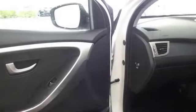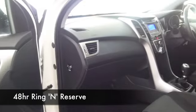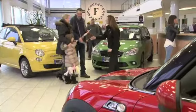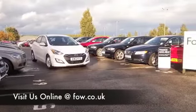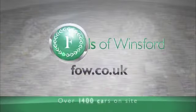Economical too — I think this will return around 47 to the gallon combined. We've got well over 1,400 cars on our supersite at Winsford at the moment, and they're all online as well. When you come down, you might be spoilt for choice. Maybe this is the car that's going to go home with you. Come and find out — have a test drive with no obligation and discover this great car for yourself at Fords of Winsford.